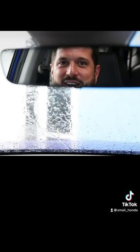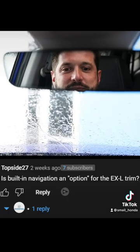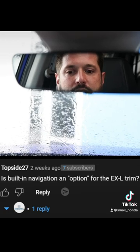Hey Justin, I've got a quick question for you on your 2023 CR-V video. Topside27 asks: is built-in navigation an option for the EX-L trim?